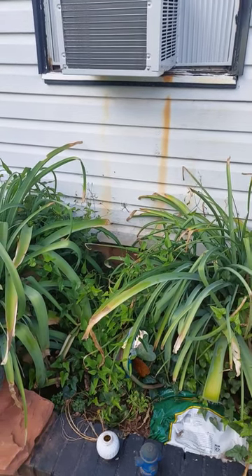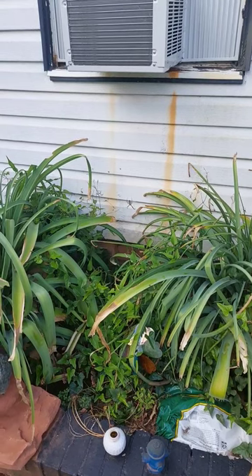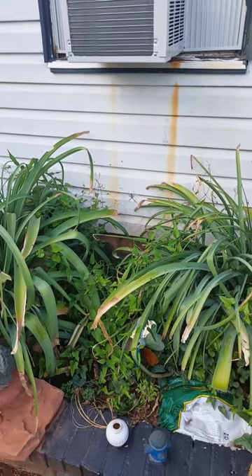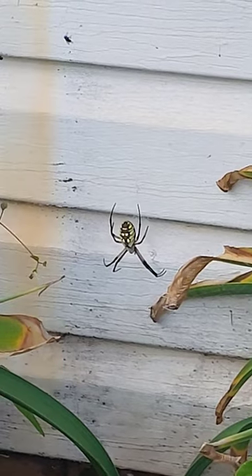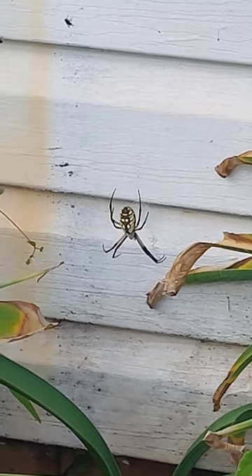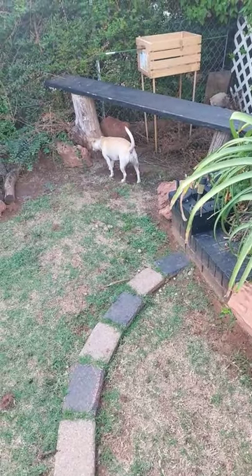Look at what Coconut found in our front yard. I wonder what type it is. It is pretty big. That's up close. Isn't that right, Coconut?